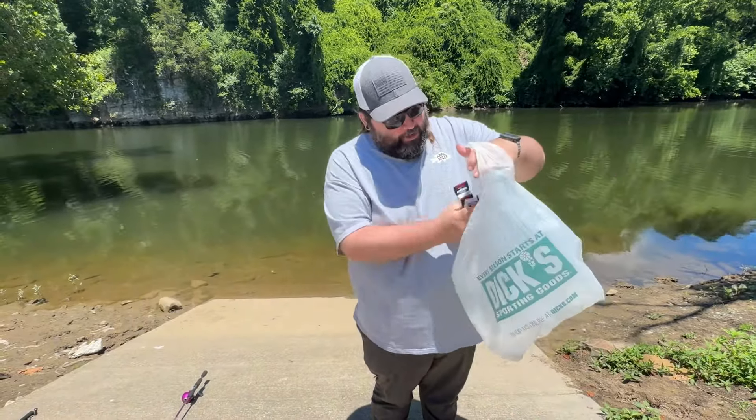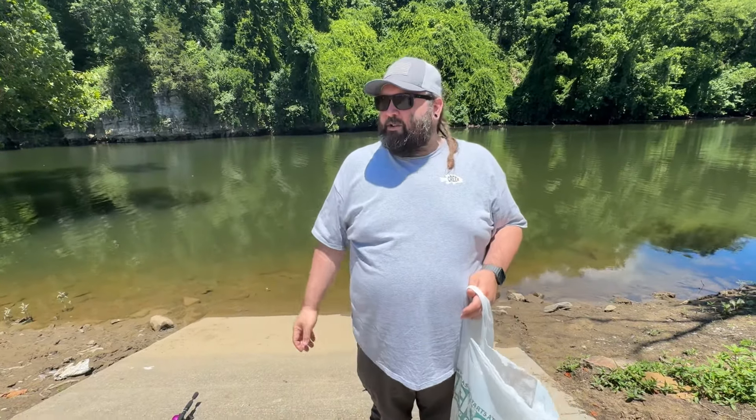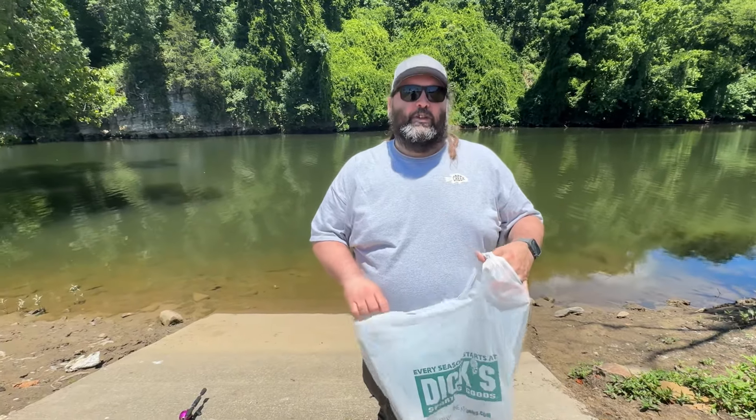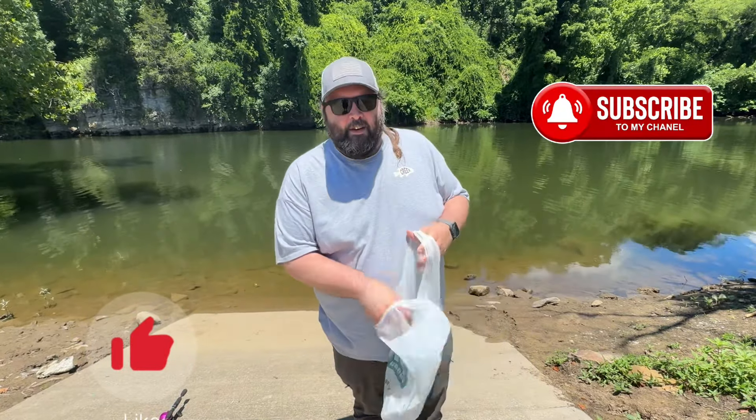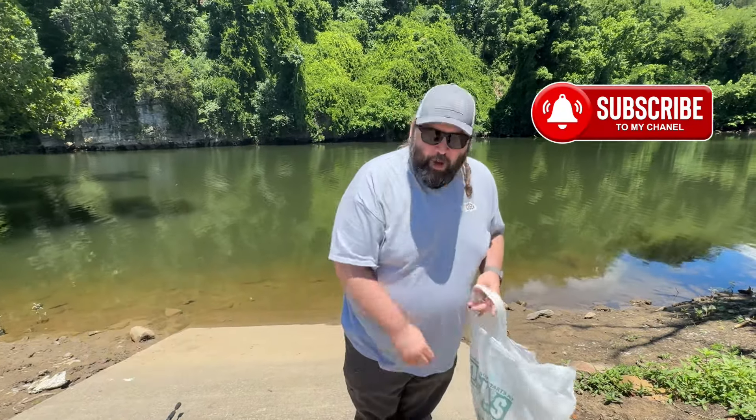If you guys hit that like and subscribe button — this is just a real quick haul we got yesterday at Dick's. It was a spur of the moment thing; I wasn't anticipating going in and buying anything, but the deals were so good I spent $72. Thanks for watching — Justin, Smokin Mountain Reviews, out.